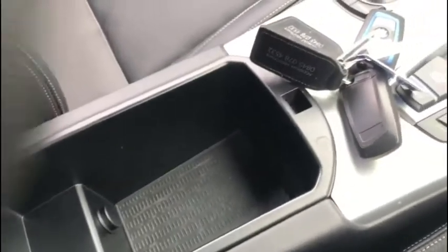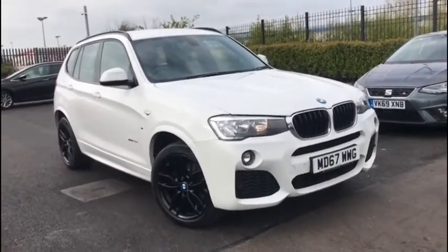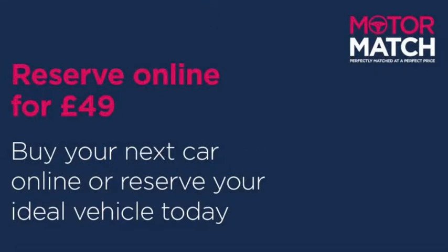That was just a quick sneak peek through the vehicle. If you want some more information you can head on over to www.motormatch.com where we do provide a click and collect service. Hope you all stay safe and thanks for watching — we'll see you in the next one.